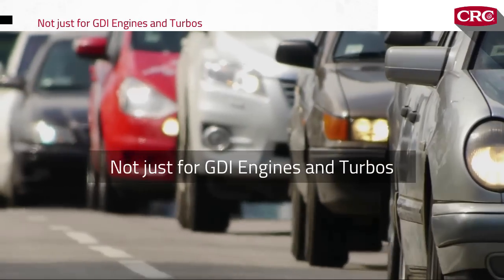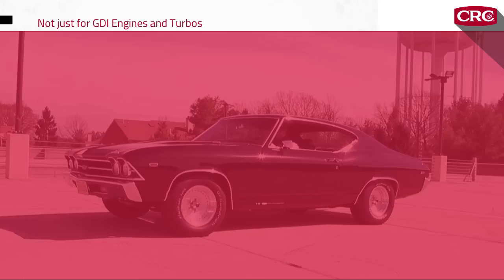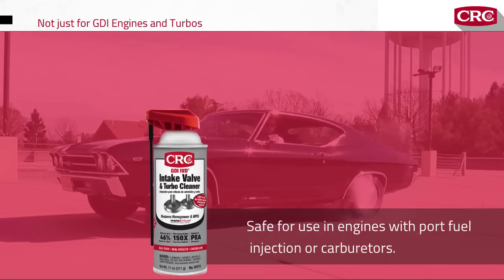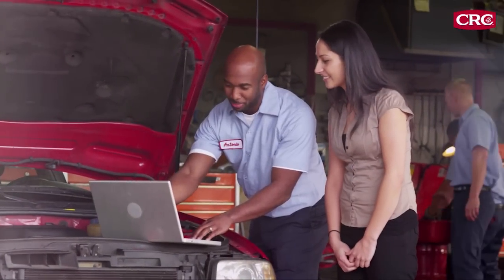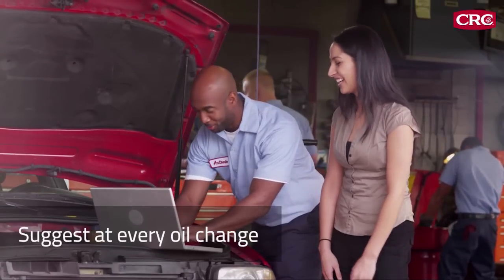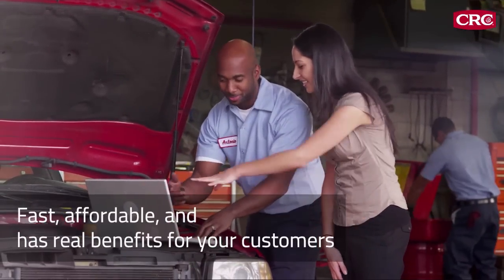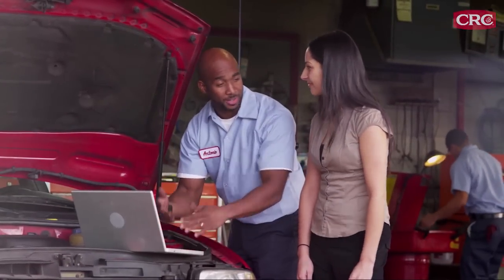GDI engines are not the only engines that get carbon deposits — conventional fuel injected and carbureted engines can suffer from carbon buildup too. CRC GDI Valve and Turbo Cleaner is safe for use in engines with port fuel injection or carburetors, applied the same way through the air intake. For automotive service providers, the GDI carbon deposit issue means an expanding service opportunity. Anytime a customer comes in for an oil change or scheduled service, suggest treatment with CRC GDI IVD Intake Valve and Turbo Cleaner — it's fast, affordable, and helps preserve gas mileage, horsepower, and vehicle life.